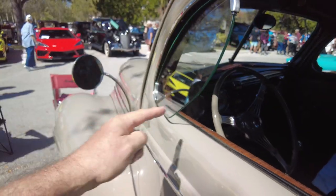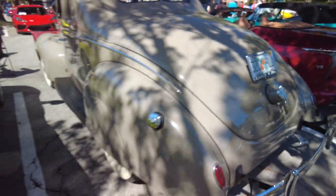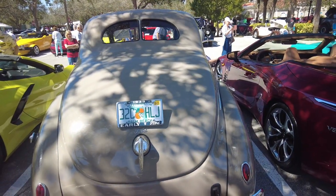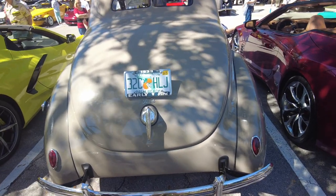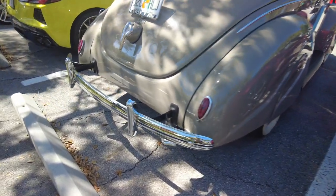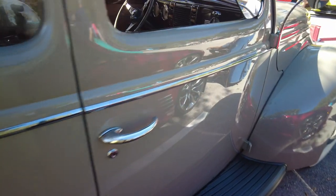Look at that window. Wow, this is absolutely gorgeous. That's a beauty.